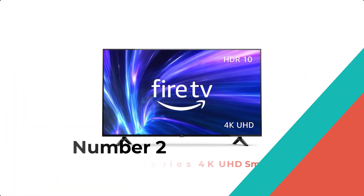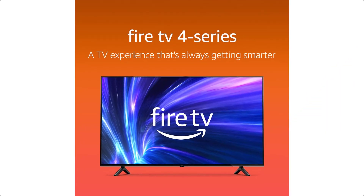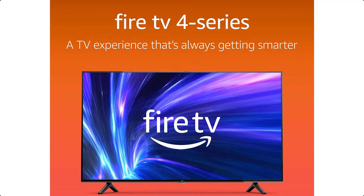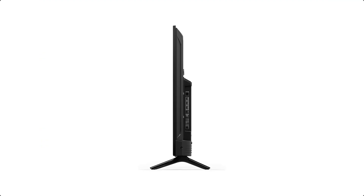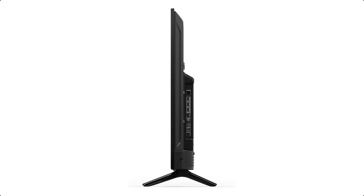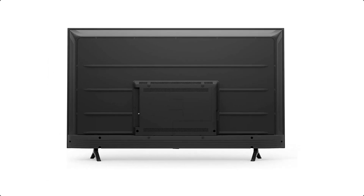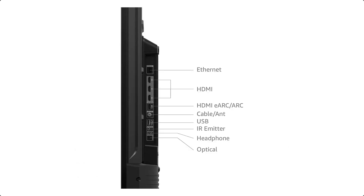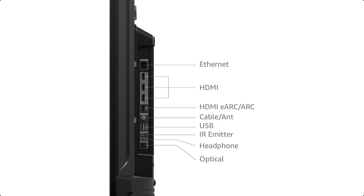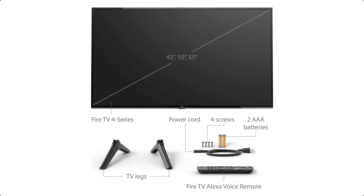Number 2: Amazon Fire TV 55-Inch 4-Series 4K UHD Smart TV. The Amazon Fire TV 55-Inch 4-Series 4K UHD Smart TV is a great choice for those looking for a high-quality television with a range of features. It supports 4K Ultra HD, HDR10, HLG, and Dolby Digital Plus, and comes with the Fire TV Alexa voice remote.